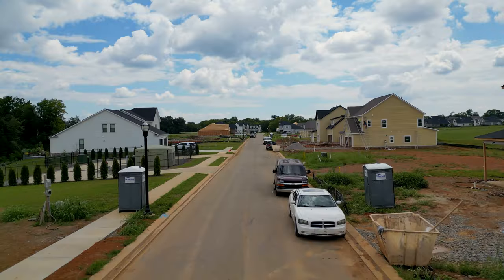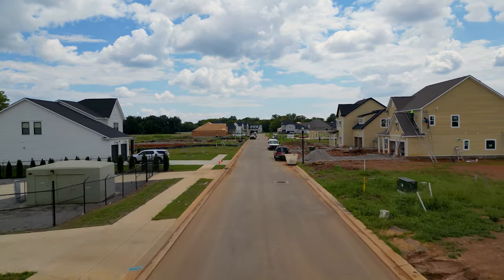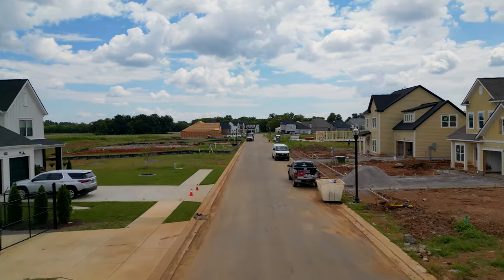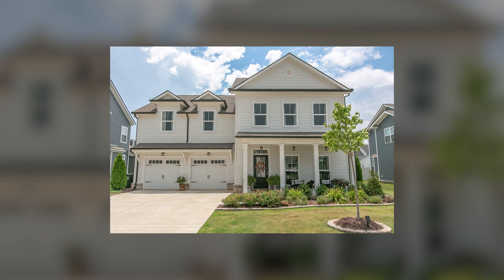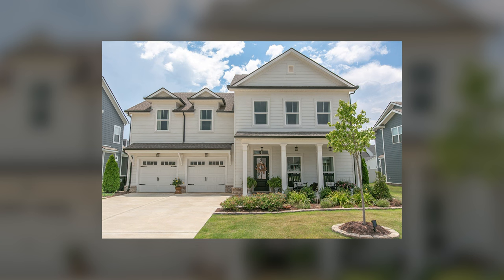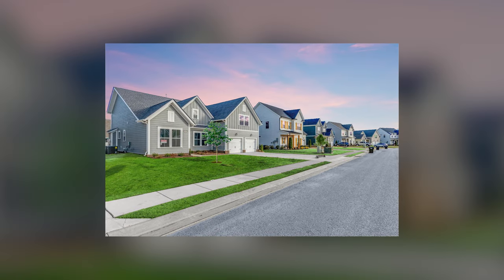The Retreat Series offers spacious lots of about 0.2 acres — perfect for growing families. These homes feature open-concept living spaces and front-entry garages. They're built by Celebration Homes and Perron Homes, priced from the $500s to the $700s, ranging from 2,400 to 3,000 square feet.